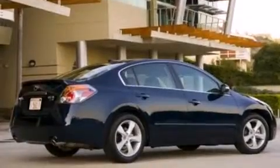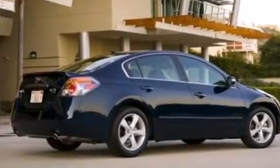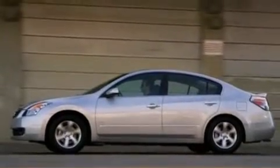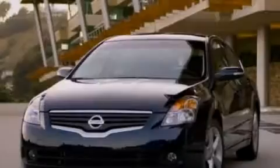With an EPA estimated rating of 32 miles per gallon on the highway, fuel efficiency is still high on the list of priorities. Please call us today for more information on this great vehicle.